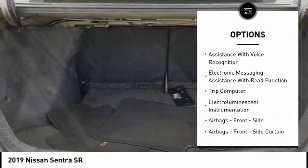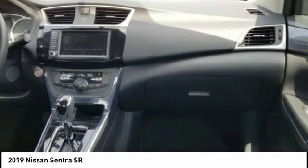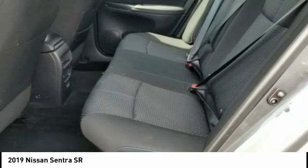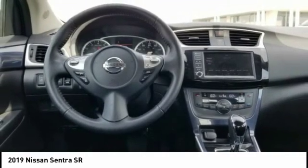Daytime running lights, power brakes, braking assist, electronic messaging assistance with voice recognition, electronic messaging assistance with read function, trip computer, electro-illuminescent instrumentation.